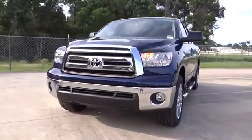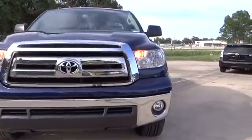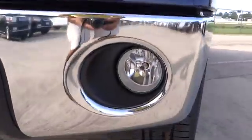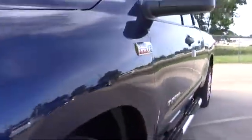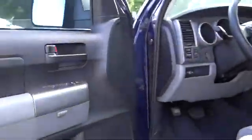Here are some of this vehicle's great options: traction control, stability control, anti-lock braking system, driver airbag, adjustable steering wheel, power steering, keyless entry, four-wheel disc brakes, cruise control, AM-FM stereo radio, power windows.